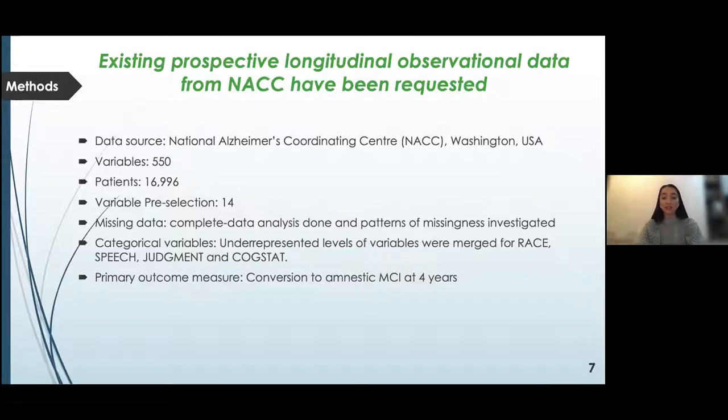I used complete data analysis to handle missing data by removing all patients with at least one missing value. Patterns of missingness were investigated for age and sex variables. For some variables, certain levels were underrepresented, so I created new groups combining existing levels of race, speech, judgment, and COGSTAT variables into new categories. My primary focus was to determine individuals who convert to amnestic MCI within four years of baseline.